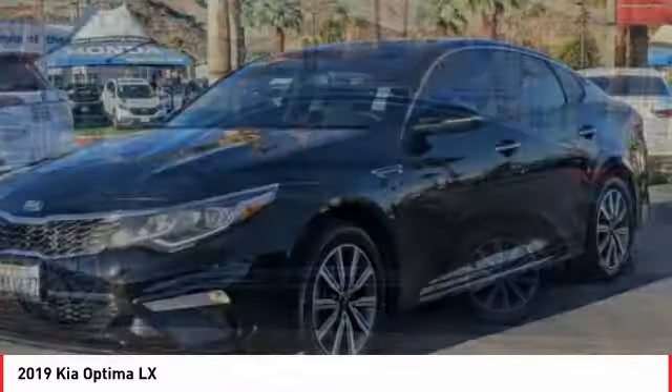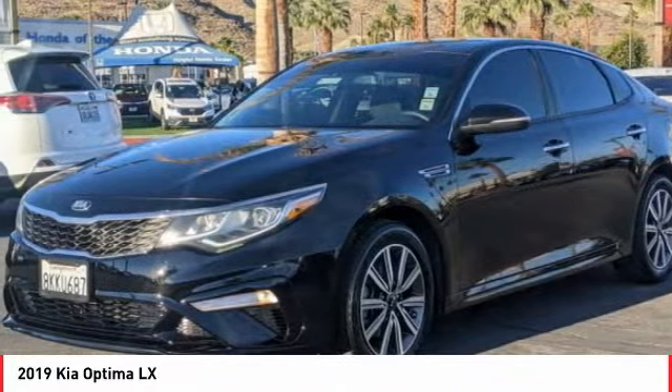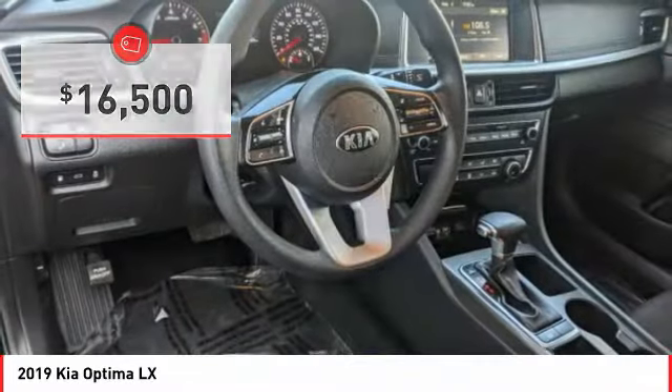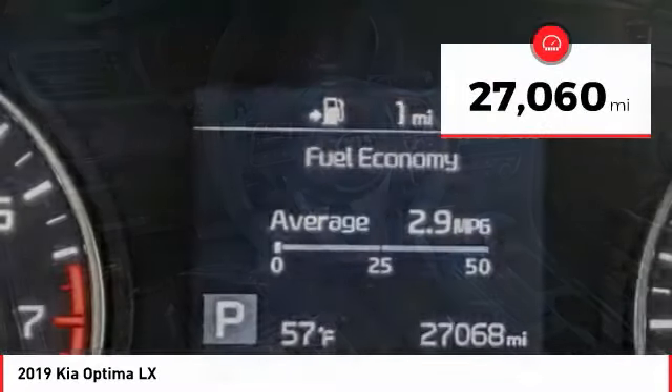Its smooth flowing lines speak of grace and style and offer a strong hint of European luxury, and is priced below $20,000. This vehicle has less than 30,000 miles.